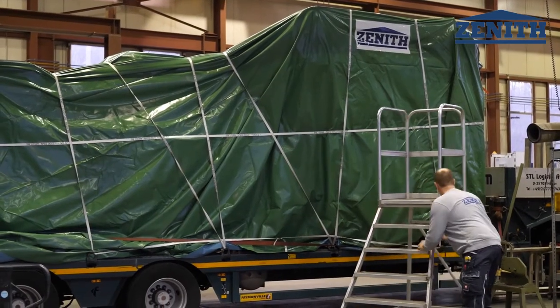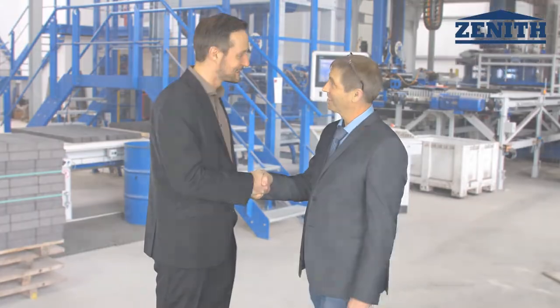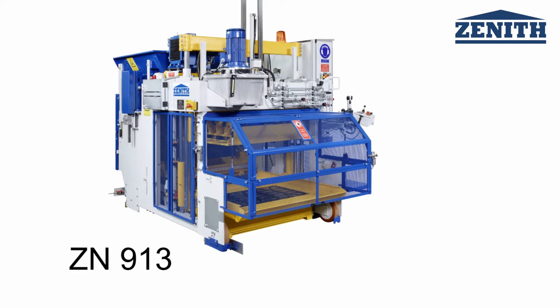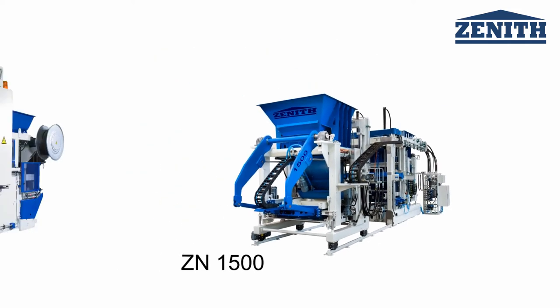You will be in good hands with ZENIT from the first idea to the finished concrete product. ZENIT offers a wide range of products, including the cost-saving ZENIT 913, the multifunctional machines like our ZENIT 914, or the high-performance single pallet machine ZENIT 1500.